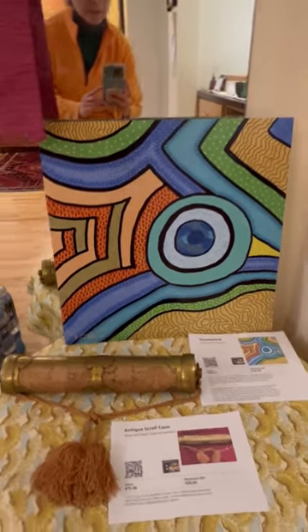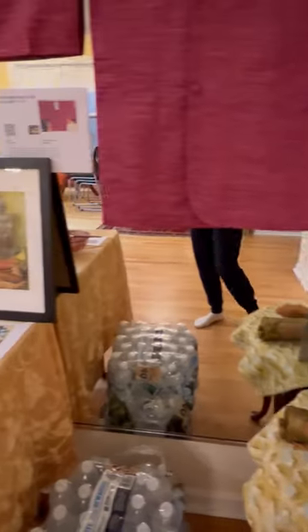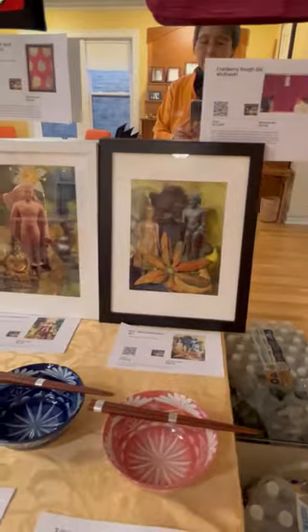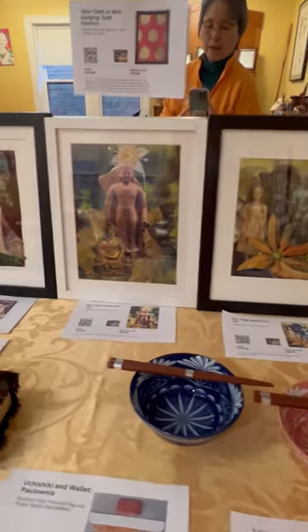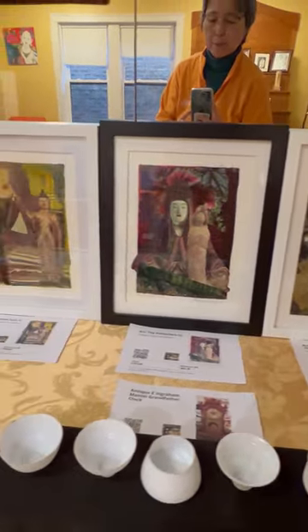A wonderful painting by Roshi called Thunderbird, and look at these amazing collages by Susan Senseman of the Protectors.